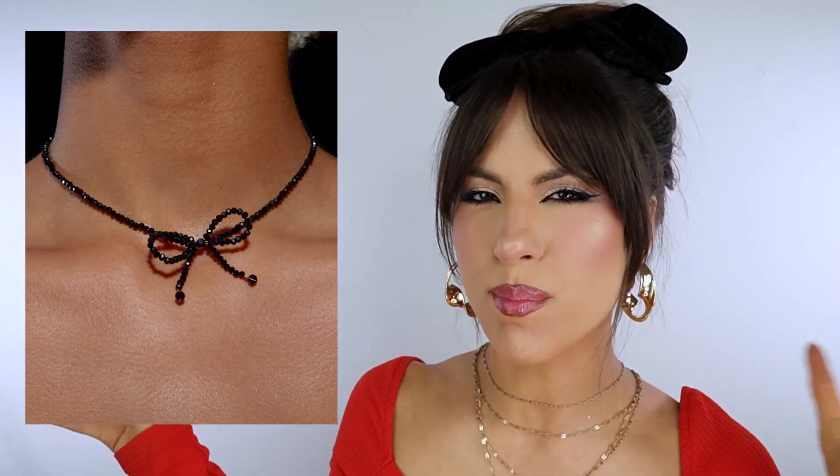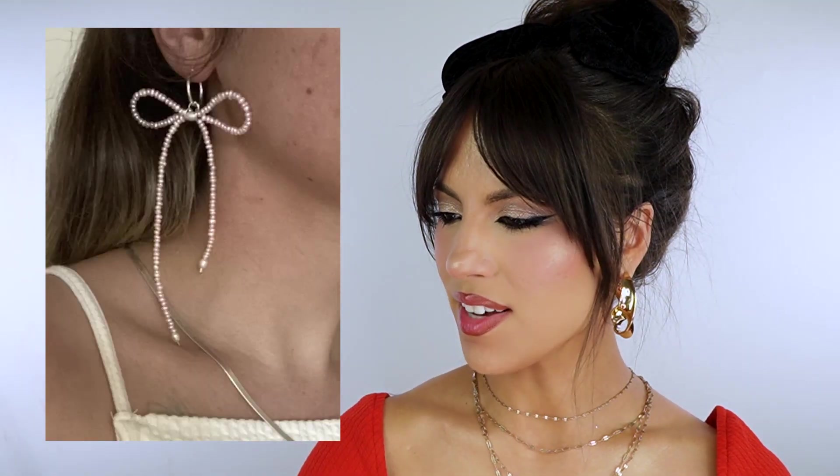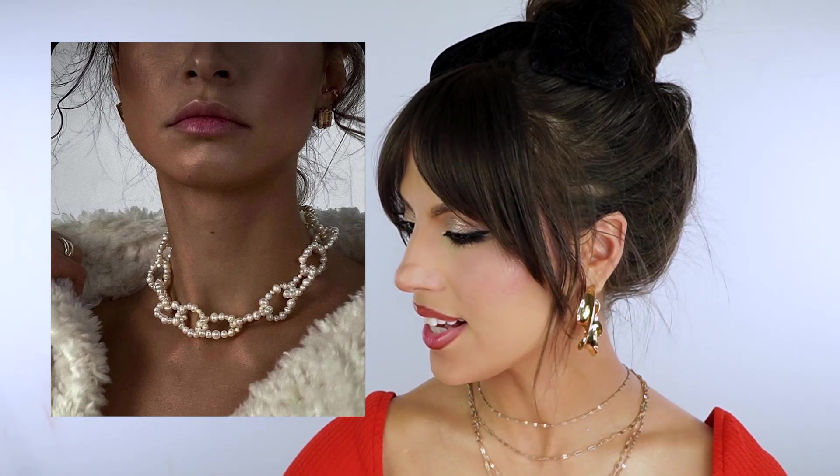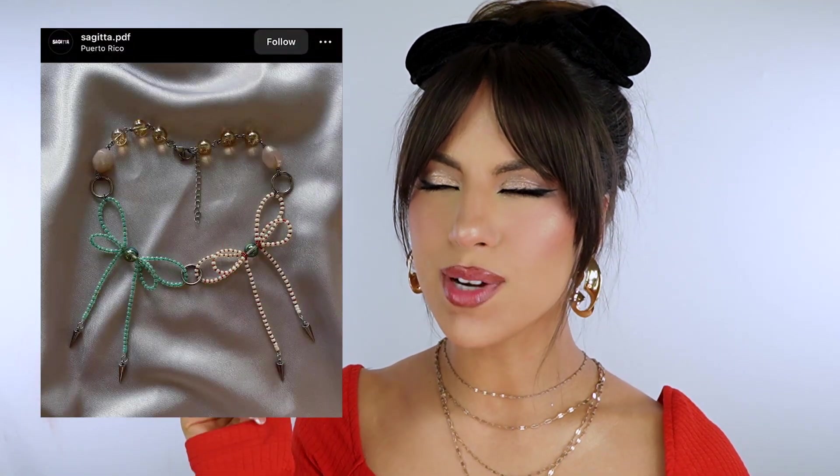I'm also really obsessed with tiny seed beads made into a bow — these are really cute as necklaces, earrings, or hair clips. And there's this really cool chain necklace with pearls — I can totally see myself wearing something like that daily. You can also incorporate different kinds of ribbons into a necklace for a mixed media look. I think it's gonna be really trendy next year to have maximalist jewelry.